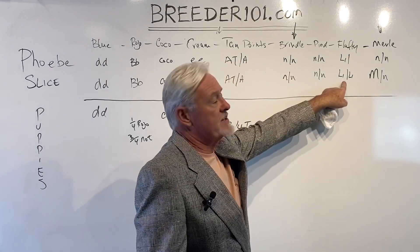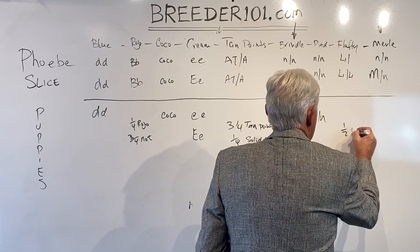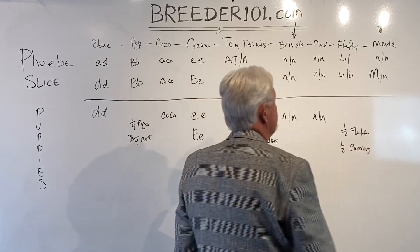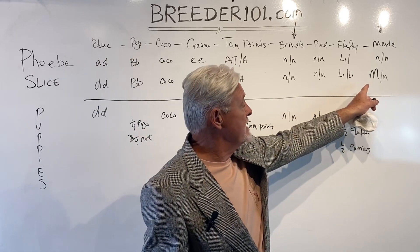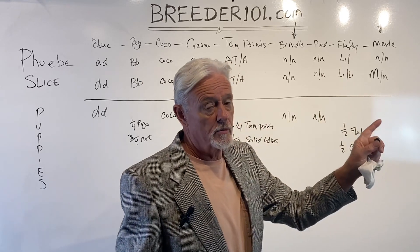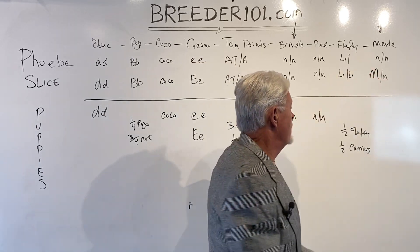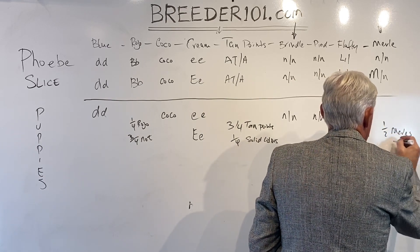For fluffy: he gives out a fluffy gene every time, and she gives it out half the time. So we're going to get one half fluffy and one half fluffy carriers. For the merle gene, it's a dominant gene — a single copy shows up. You never want a double merle dog because it's likely to be deaf and blind, so you don't breed merles to merles. We're breeding a merle dog to a non-merle dog, so we'll get half merles and half not.